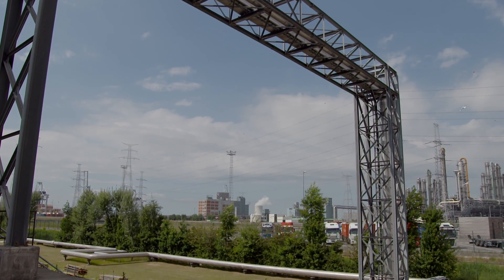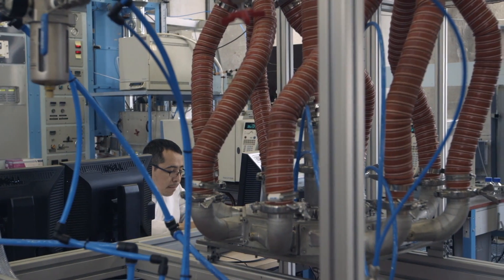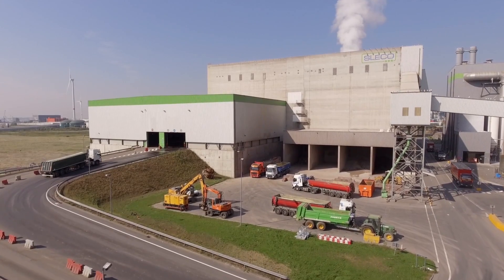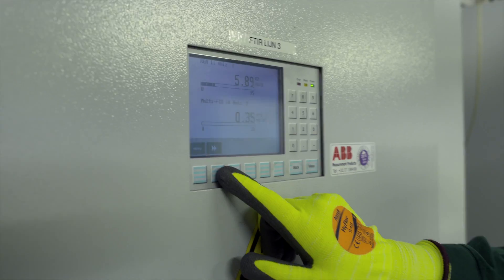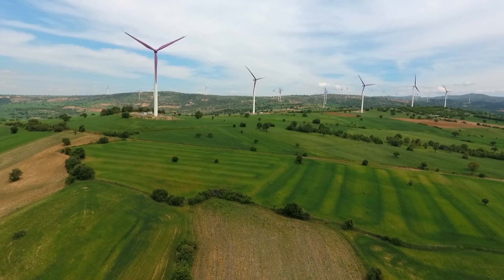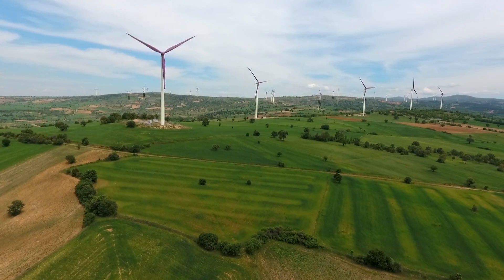Ecluse offers numerous advantages. The environmental benefits are huge. The chemical companies using the steam from Ecluse will be able to switch off their individual steam boilers. Their fossil fuels will be replaced by renewable heat. As a result, every year at least 100,000 tons less CO2 will be released into the air. This is equivalent to the CO2 savings achieved by 50 standard wind turbines.